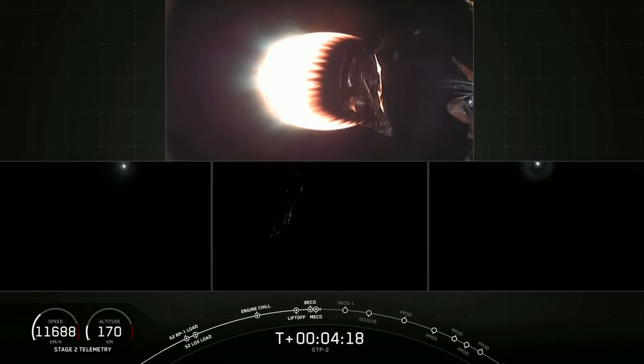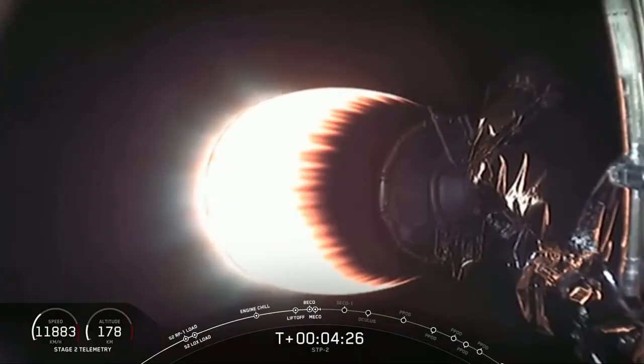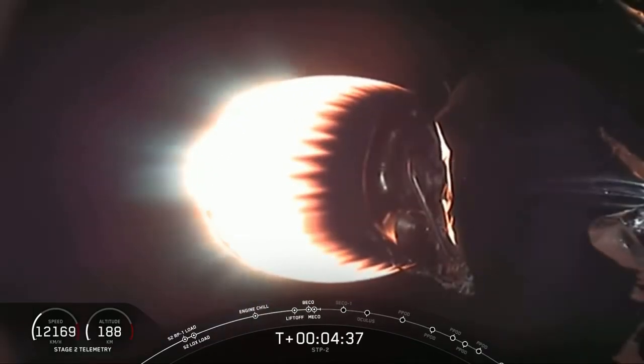At four minutes and 35 seconds into flight, the second stage is looking good, headed to low Earth orbit carrying the 24 satellites. The side boosters have done their first burn, coming back to Cape Canaveral. The center core has separated and is beginning its long coast downrange to the drone ship in the Atlantic Ocean. Everything looking good on Falcon Heavy.